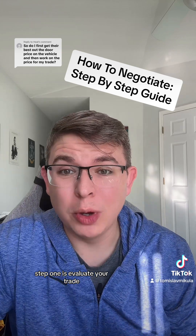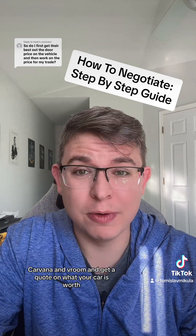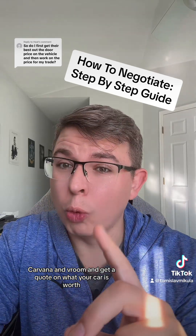Step one is evaluate your trade. Take your VIN, take your miles, and go to CarMax, Carvana, and Vroom to get a quote on what your car is worth.